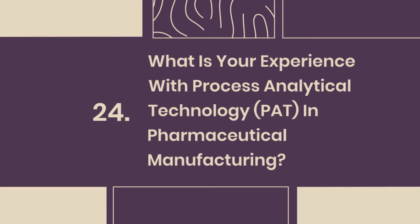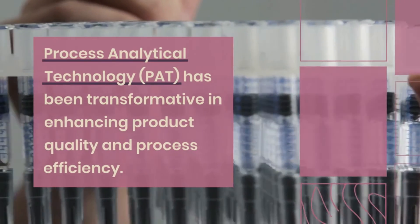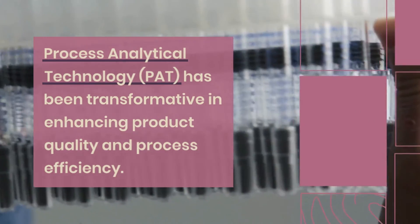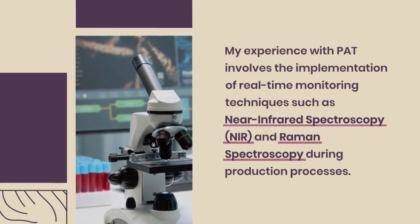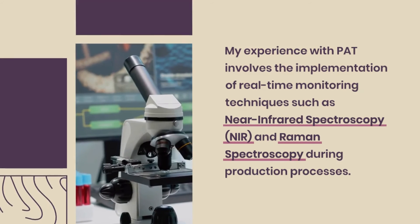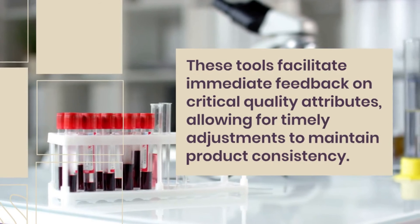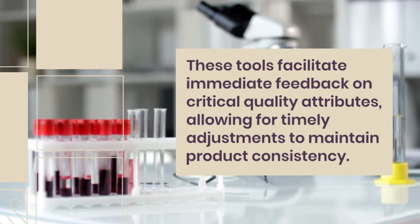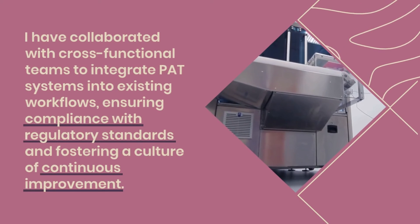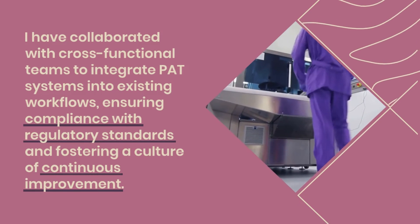Question 24: What is your experience with process analytical technology (PAT) in pharmaceutical manufacturing? PAT has been transformative in enhancing product quality and process efficiency. My experience involves the implementation of real-time monitoring techniques such as near-infrared spectroscopy (NIR) and Raman spectroscopy during production processes. These tools facilitate immediate feedback on critical quality attributes, allowing for timely adjustments to maintain product consistency. I have collaborated with cross-functional teams to integrate PAT systems into existing workflows, ensuring compliance with regulatory standards and fostering a culture of continuous improvement.